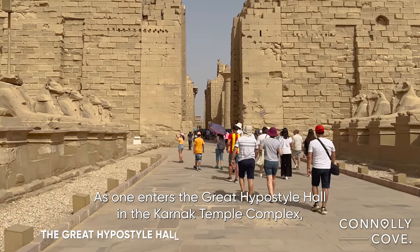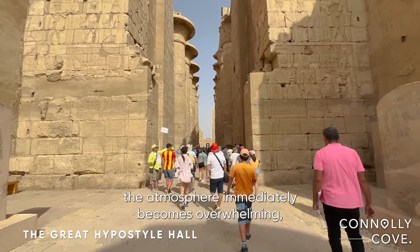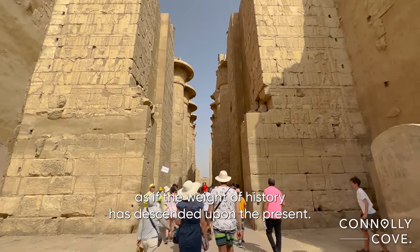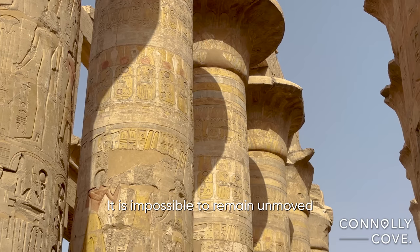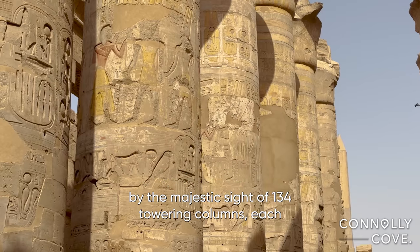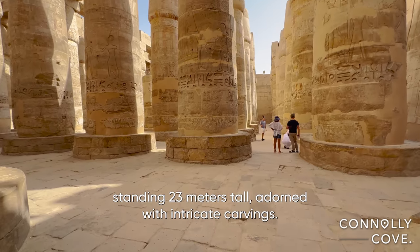As one enters the great hypostyle hall in the Karnak Temple Complex, the atmosphere immediately becomes overwhelming, as if the weight of history has descended upon the present. It is impossible to remain unmoved by the majestic sight of 134 towering columns, each standing 23 meters tall, adorned with intricate carvings.